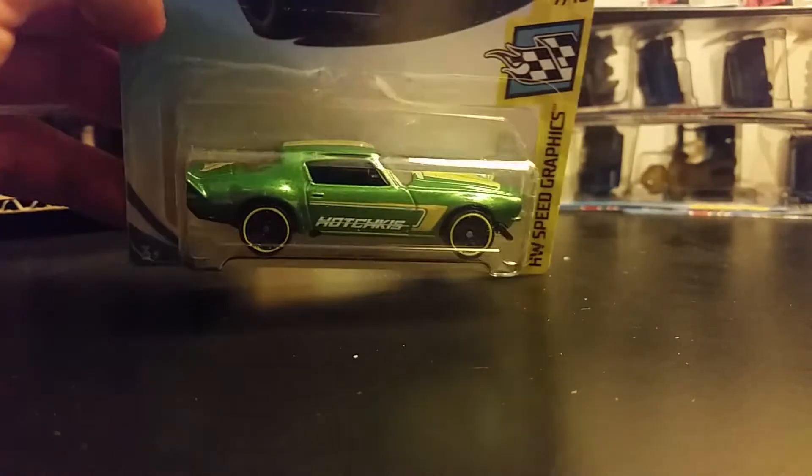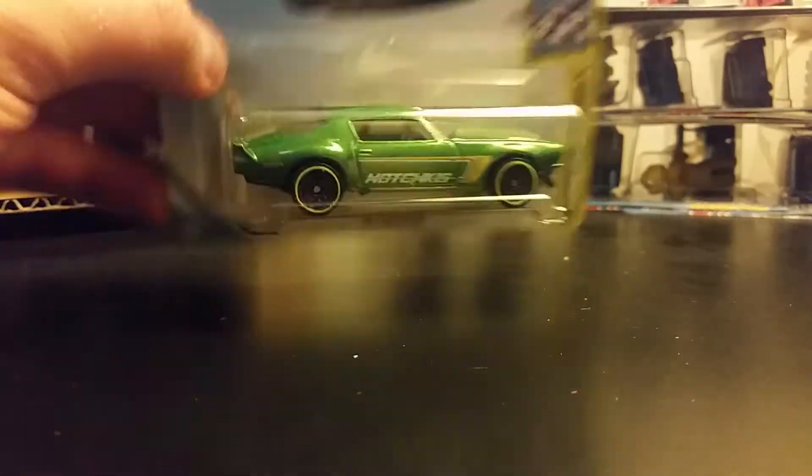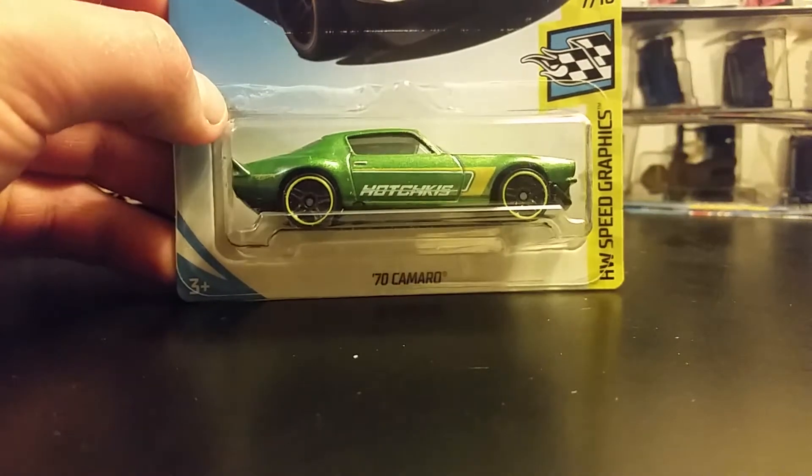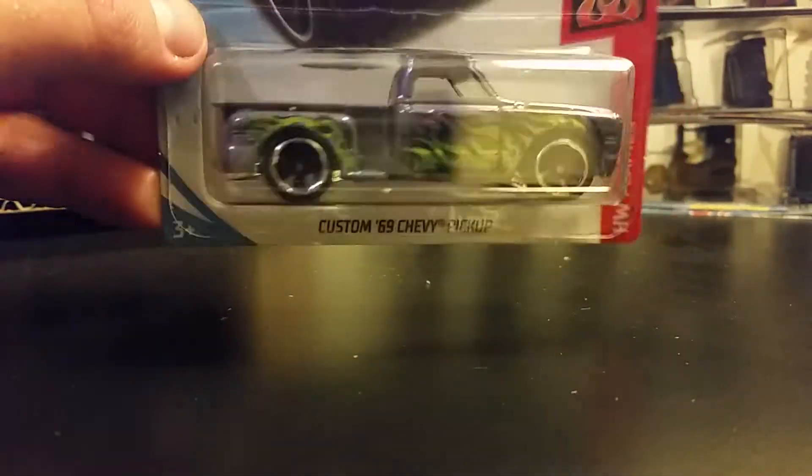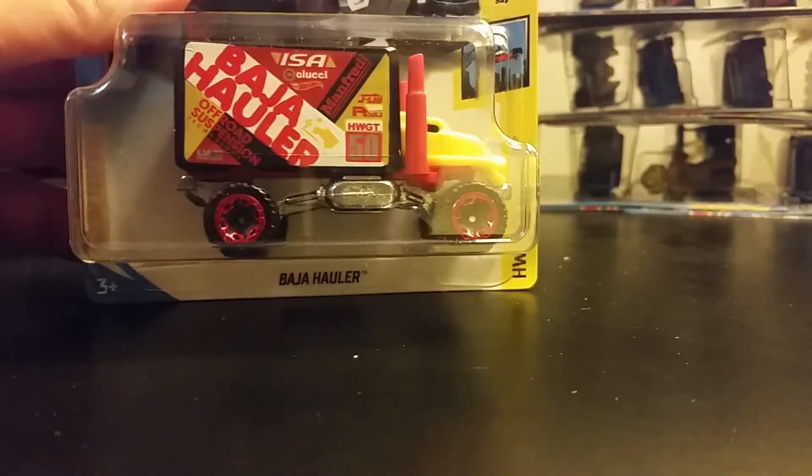'70s Camaro — this one looks great, it's a very nice color, really really liking that one. Oh, this one's awesome too — the Custom '69 Chevy pickup truck. I actually picked this one up at Target. That's awesome.